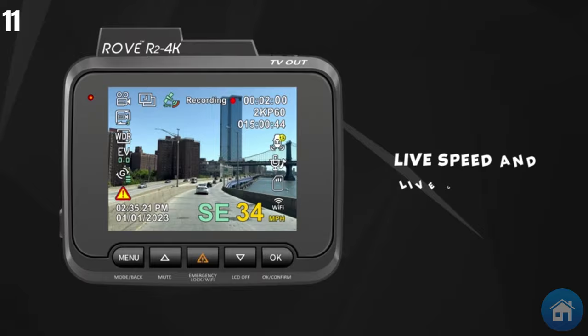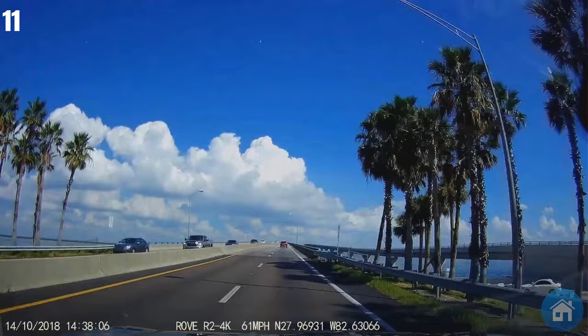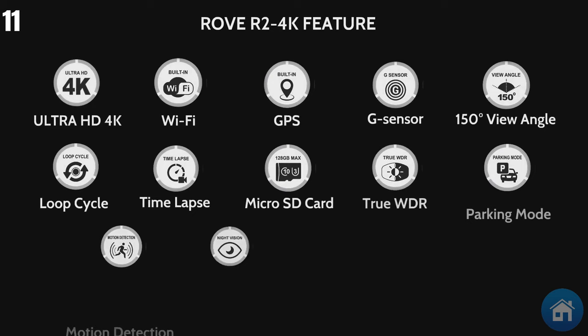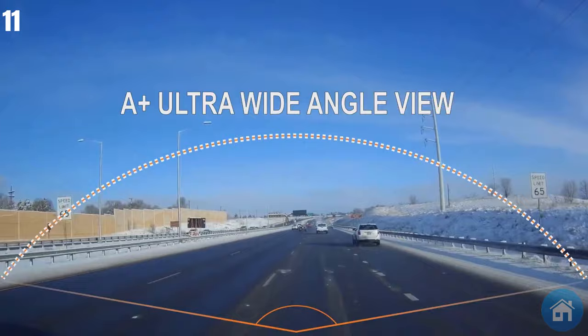Undistorted footage is guaranteed by the distortion-correcting algorithm. The integrated Wi-Fi enables quick viewing and administration of recordings on iOS and Android smartphones, and you can easily download videos to your phone. You can monitor your driving journey on Google Maps using the built-in GPS feature, which provides precise location and speed data. It features a 150-degree wide-angle lens, auto-triggered parking mode, f/1.8 aperture, and supports microSD cards up to 512GB.